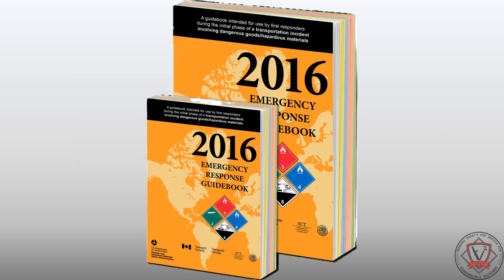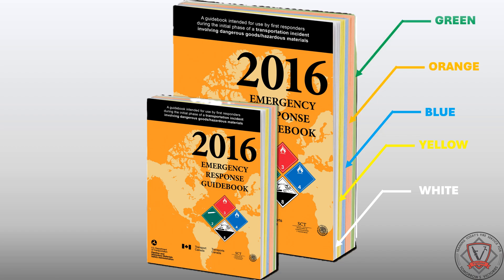The ERG is divided into five sections. These sections are color-coded to help the user quickly locate the needed section. Each section provides specific information the responder can use to protect themselves and the public.